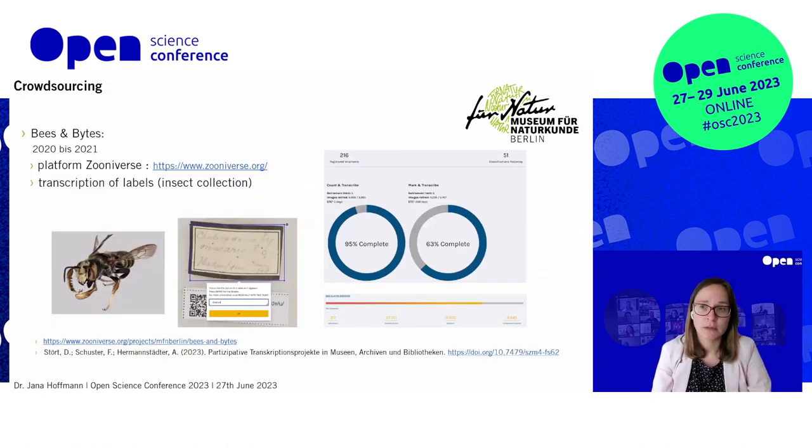In terms of crowdsourcing, we performed a test called Bees and Bites, inviting the crowd to transcribe our labels on a large scale on the Zooniverse platform in 2020–2021, especially during the pandemic when people had more time at home. It concluded pretty successfully, but the tricky part — which we still have to learn — is how to reintegrate this knowledge back into our collection management system. That integration has not been so successful yet.